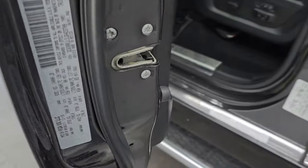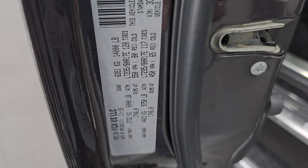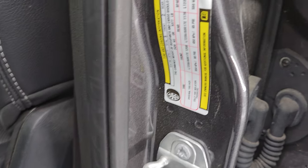Here's the VIN sticker — no Canadian trucks here. Here's the tire and loading information sticker as well.